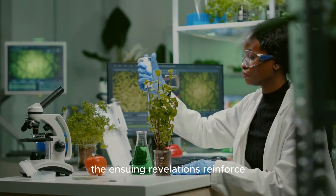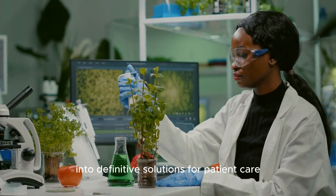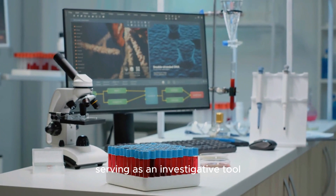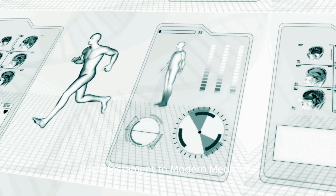The ensuing revelations reinforce our understanding of biochemistry, converting potential perplexity into definitive solutions for patient care. Clinical biochemistry shines a light on our health, serving as an investigative tool in diagnosing illnesses accurately. It is a testament to modern medicine's foundation.